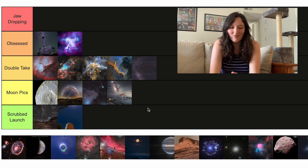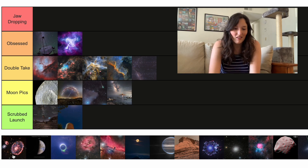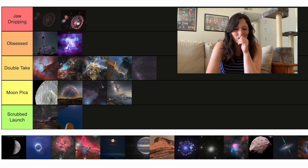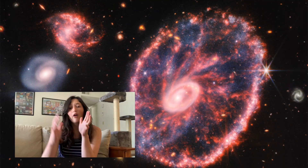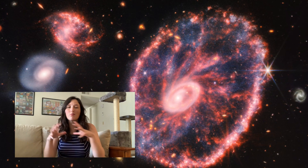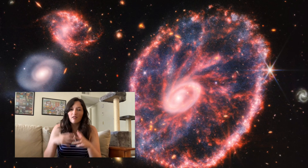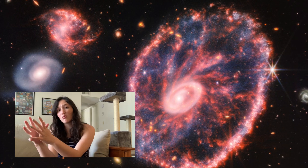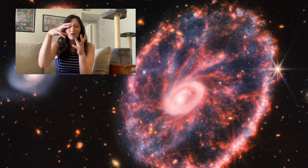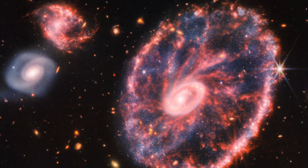Up next we have a JWST picture. This is of the Cartwheel Galaxy. Is it lame to put all JWST pictures up in Jaw Dropping? I'm doing it. The Cartwheel Galaxy is actually a really neat system of galaxies. What you're looking at here is what happens after a small galaxy passes through the center of a large one — a bunch of the outer layers got pushed away, forming the edge of that wheel, and you have a tighter central galaxy in the middle with spokes connecting. With the infrared light that JWST is sensitive to, we can see a lot more detail and a lot more of those spokes. It's just a really fun looking structure.